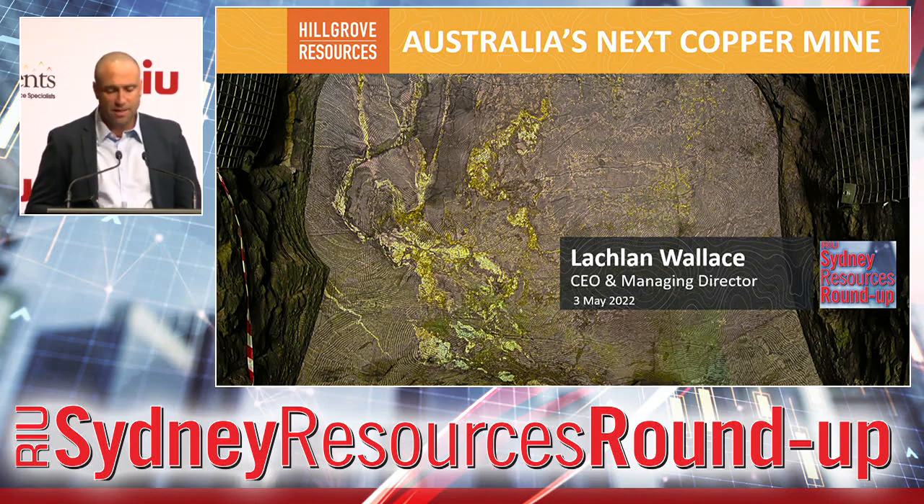As you can see in the background photo here, the early works for the underground have already commenced and we're already encountering some really nice high-grade mineralisation.